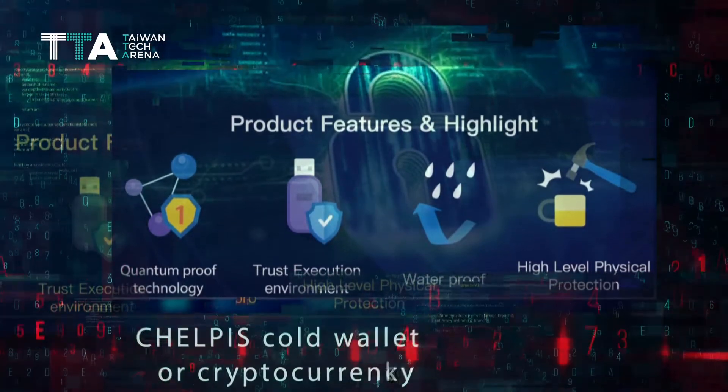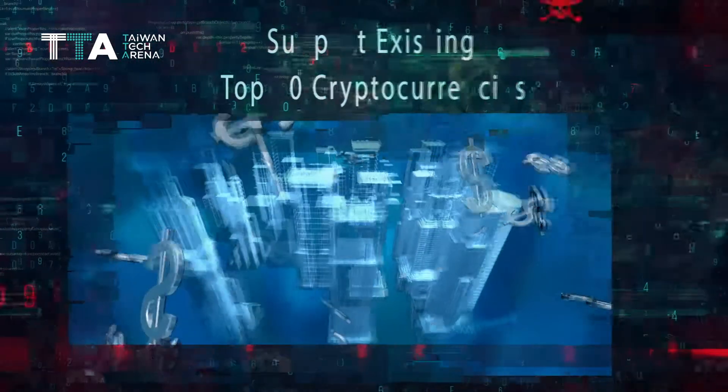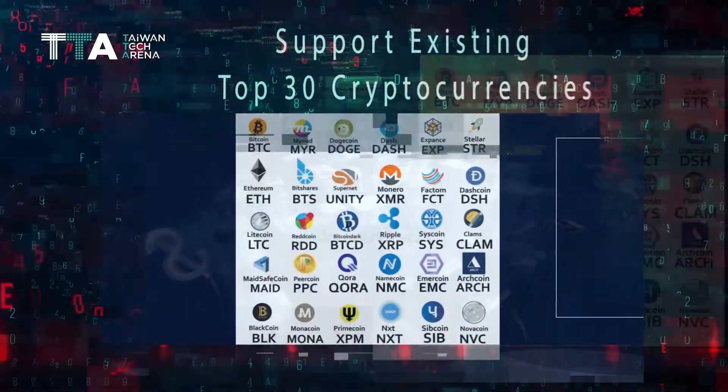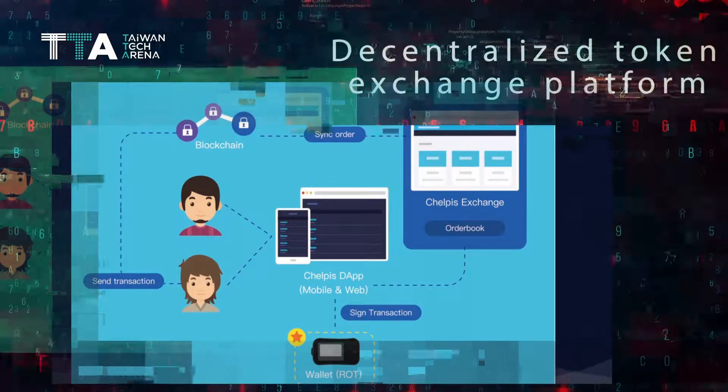In the future, we want to be a Qualcomm or Intel-like company, providing all the fundamental crypto technology to blockchain users — like companies, banks, or exchanges.